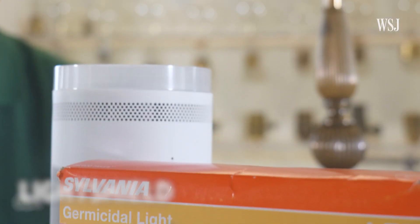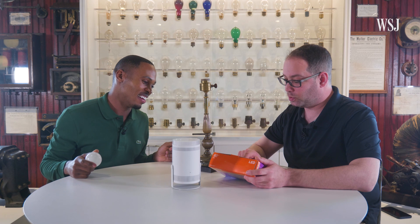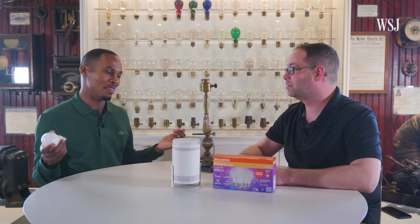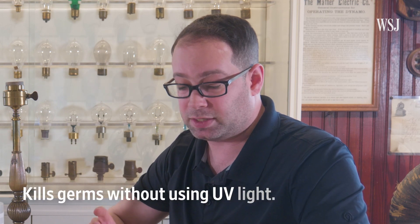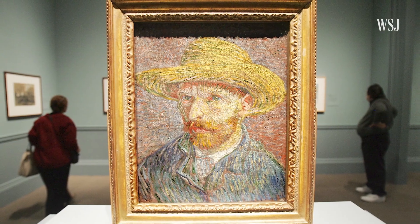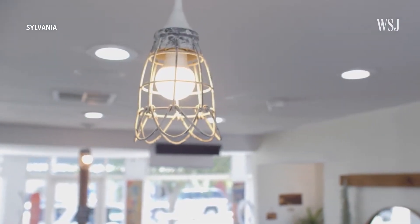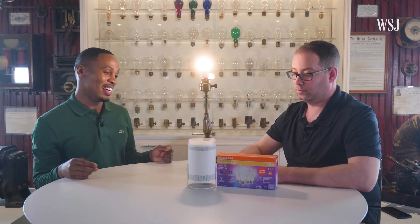These are germ-fighting LED light bulbs. They claim the more you put in your house, the more cleaning that gets done. They're claiming this kills germs and bacteria without using ultraviolet light — and removing UV is actually important because it had previously helped to better light art museum objects. So the fact that they're doing this without UV is pretty important in maintaining one of the benefits of LED lighting.